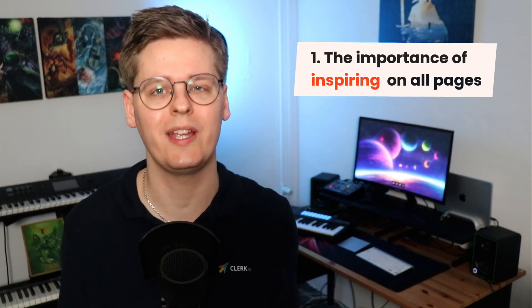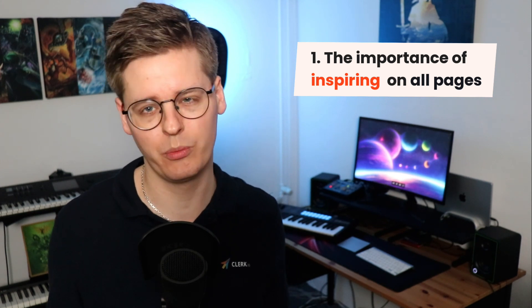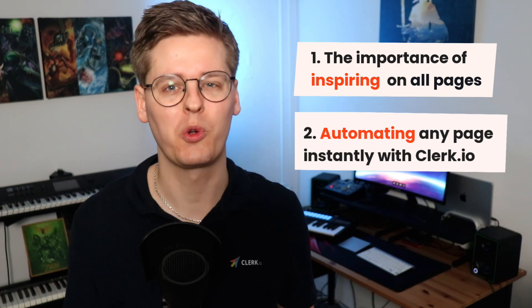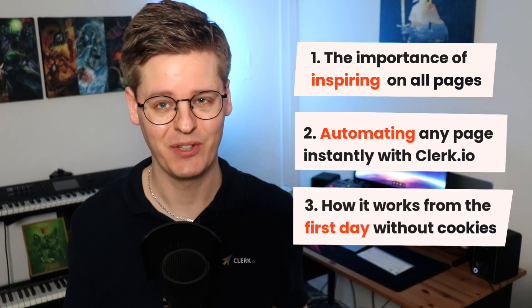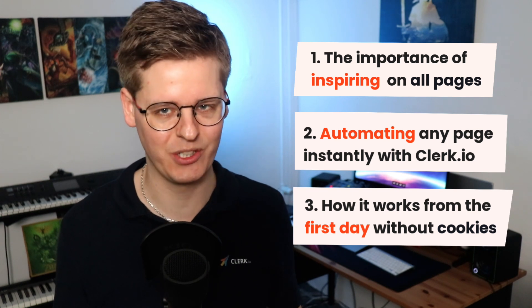In this video, I will talk about why it's so important to inspire customers on every page, but also the problem with most modern solutions in achieving this. You'll learn about our fully automated suite of recommendation logics that can be used to automate product listings across your entire webshop, and lastly, you'll see how we're able to do this from day one without the need for any cookies.